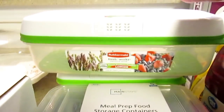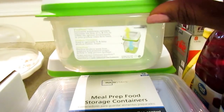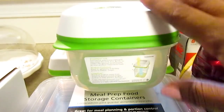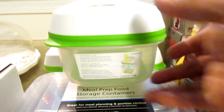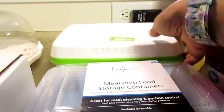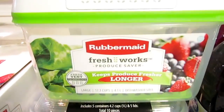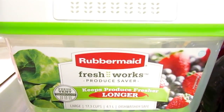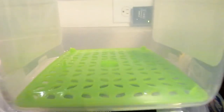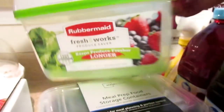I also picked up this Rubbermaid FreshWorks in a smaller size container, and I thought this would be great for grapes. This was the only one left — it was about 12 or 13 dollars. I usually have two types of salad, romaine and mixed greens, so that's why I got two. It has this little reservoir down here so the produce doesn't sit in its water and it stays fresh longer. That was about thirteen dollars.